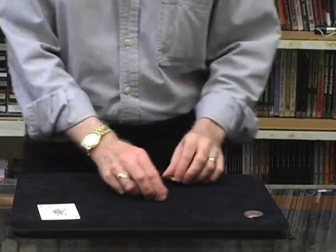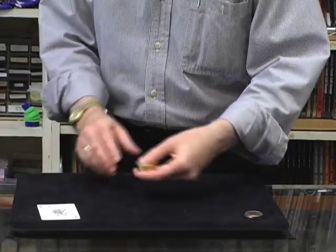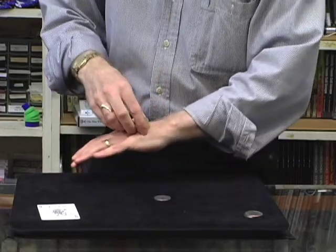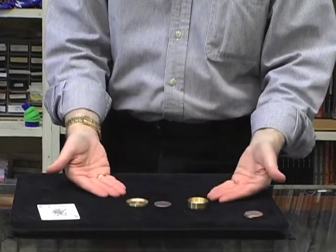Watch and don't blink. We've got the Okito Box and your ten assistants. We place it, we take it, we just snap — it melts right through your hand. If you blink, you miss that.